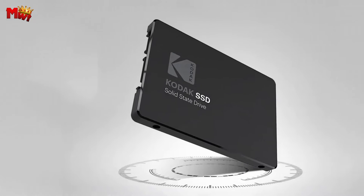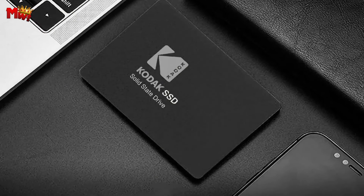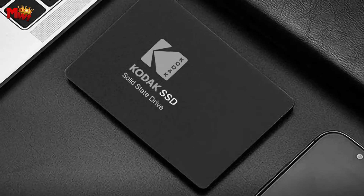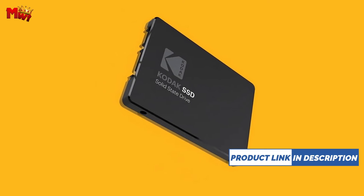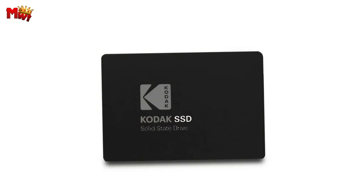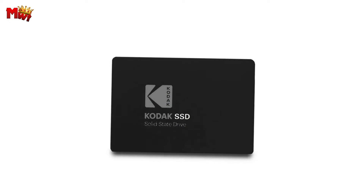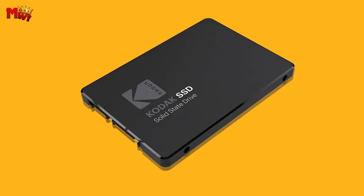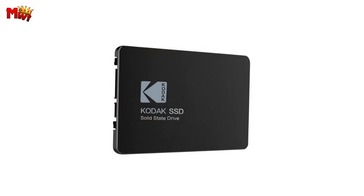Not only does it deliver on space, but it also excels in speed. With a read rate of up to 550 MBps and a write rate of up to 510 MBps, you can experience quick data access and smooth performance, making multitasking a breeze. The use of TLC flash type ensures not only high performance but also unmatched reliability, making it an ideal choice for demanding applications that require consistent, top-notch performance.